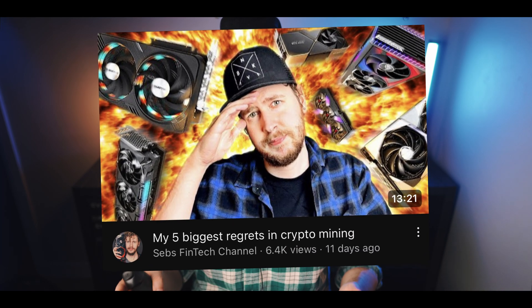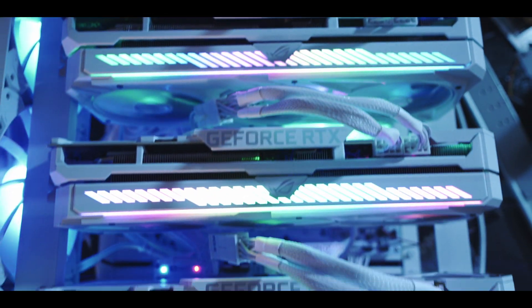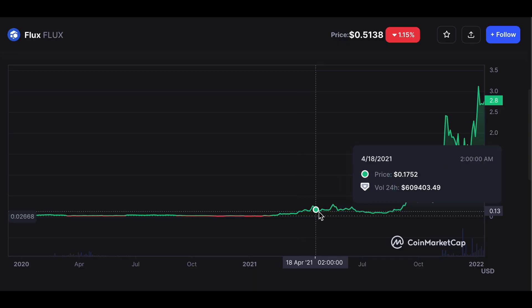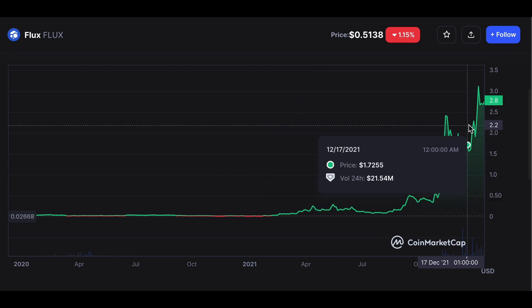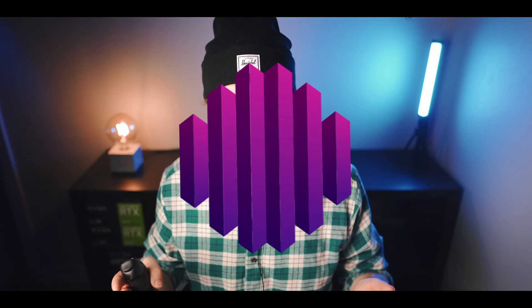I just recently posted a video on my five biggest regrets in crypto mining, and a big regret for me was that I've barely done any speculative mining of brand new coins. Basically mining new coins early on to build a big holding of those coins quickly, just on the off chance that the coin might take off in the future and be worth loads. So I'm going to start doing that more and take you guys along on the ride with me, starting with today's coin: Octospace.